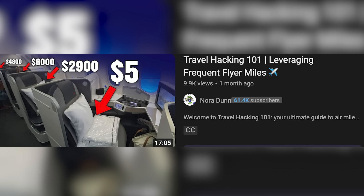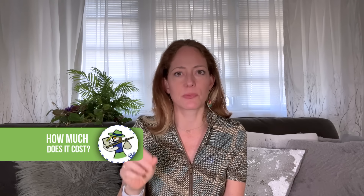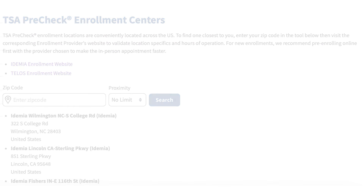TSA works with two companies to process PreCheck applications. Idemia has 630 active locations with prices starting at $78, and Telos has 26 active locations with prices starting at $85. Both memberships are valid for five years, and renewal prices are about $70. Go with the company that has an enrollment center close to you. If you already have TSA PreCheck, you can renew with either Telos or Idemia, regardless of who you originally got it from.